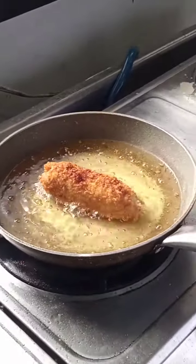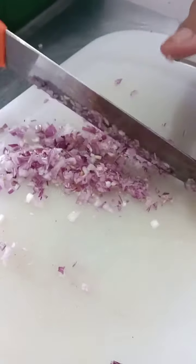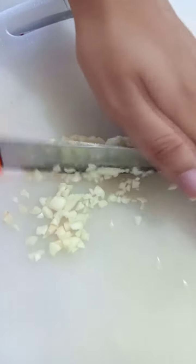Hi guys, so we are having our laboratory this time. Of course, I prepared the ingredients that we are going to use for the dish we are cooking.